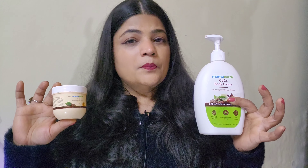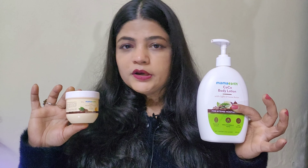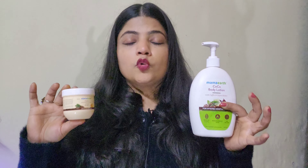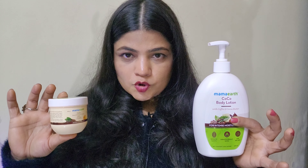No harmful ingredients have been used — no paraben, sulfate, silicone, or mineral oil. These two products are cruelty-free products. Both products also have a light, absorbing formula.